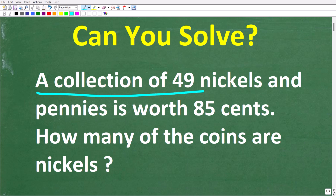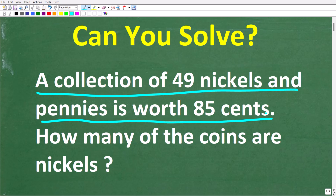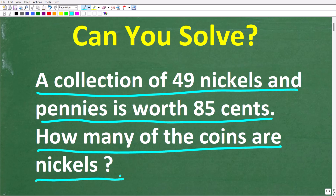A collection of 49 nickels and pennies is worth 85 cents. How many of the coins are nickels? If you think you know the answer, go ahead and put that into the comment section. I'm going to show you the correct solution in just one second, and then walk through step by step on how we solve this problem.